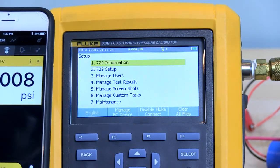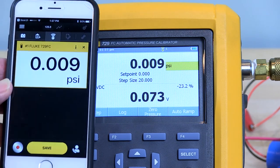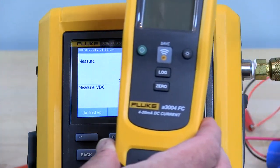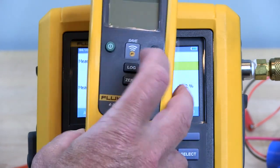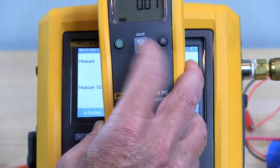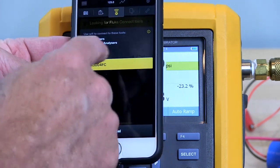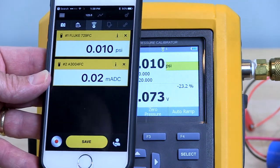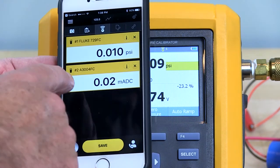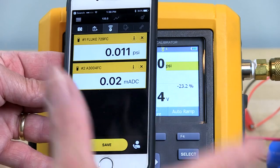If I go back to my main screen on the 729 itself, you see this is basically a remote screen for the pressure measurement capability of the 729. If I turn on this other device — a Fluke 3004 FC current clamp — and hit the button to turn Fluke Connect on, then go back to my Fluke Connect button in the app, I've got another device now: that current clamp. So now I've got two displays — the pressure output of the 729 and, if I had a 4 to 20 milliamp transmitter connected, I could also have that output being pulled into the Fluke Connect app. I can save at each point, and if I went to a test point I could hit Save.